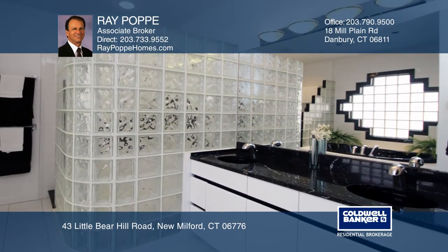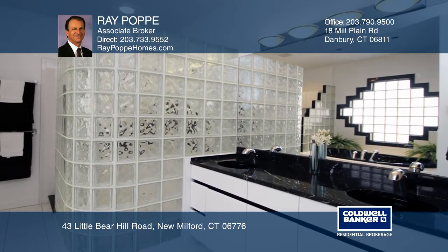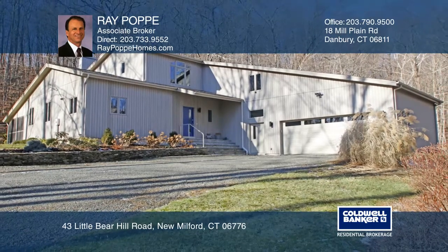Radiant heat in foyer and master bath. Take a look around your future home by contacting Ray Poppy to schedule a tour.